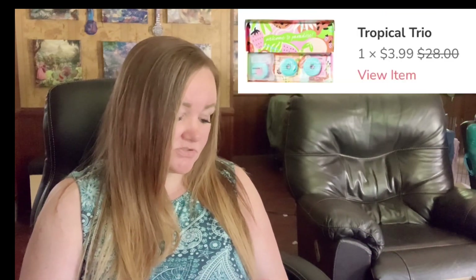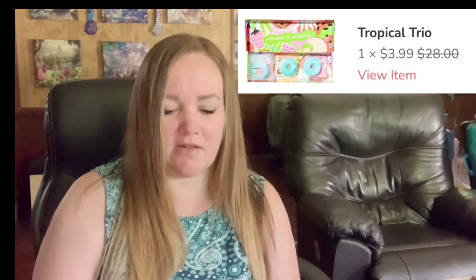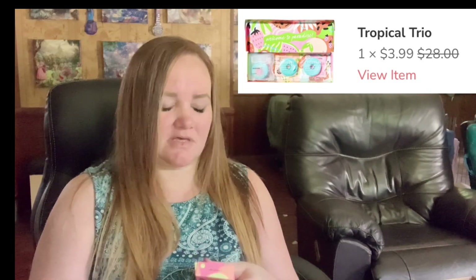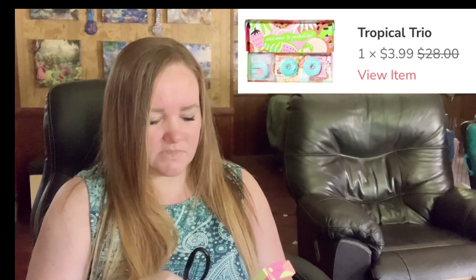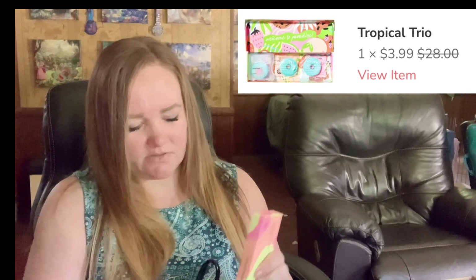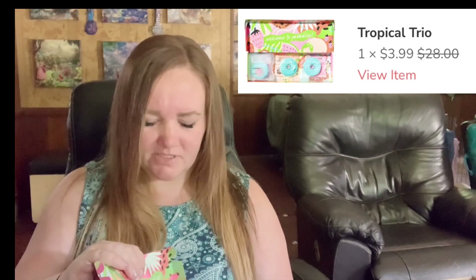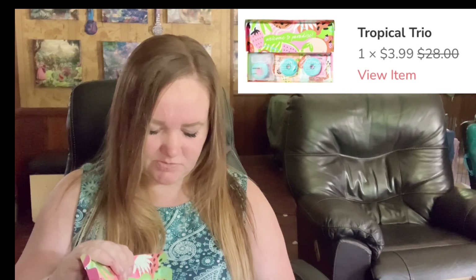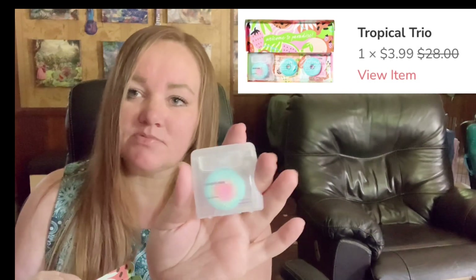I got the Coco Floss Tropical Trio — three spools. I also got this in the Be Kind box from Ellen DeGeneres, which I don't even think is in business anymore. Shocker. She called her home a freaking prison during COVID. Ellen actually had, like, three of these where they were full size.